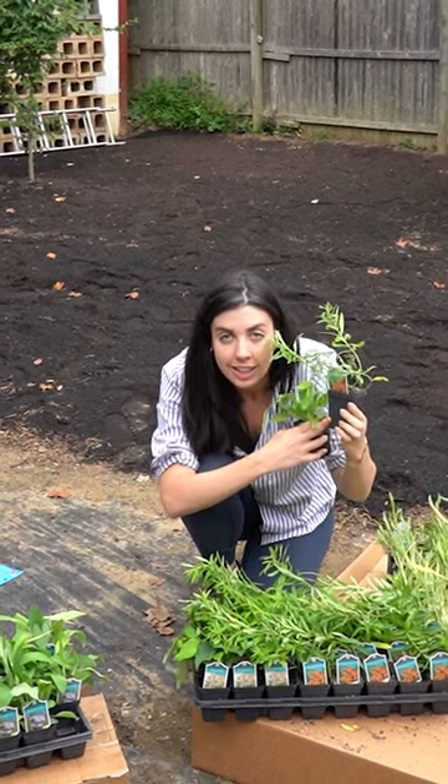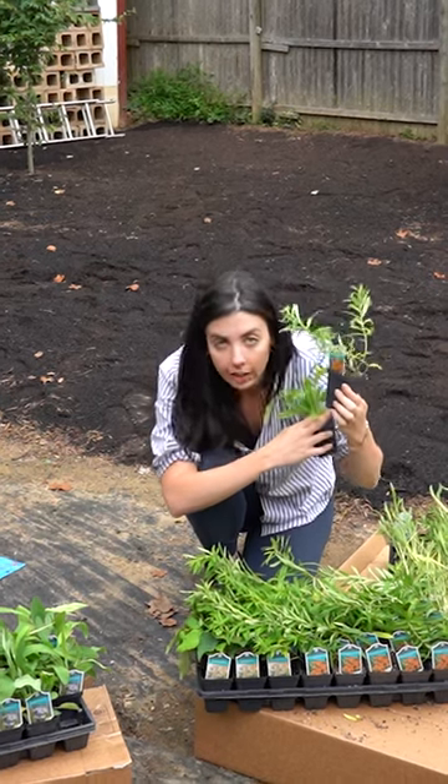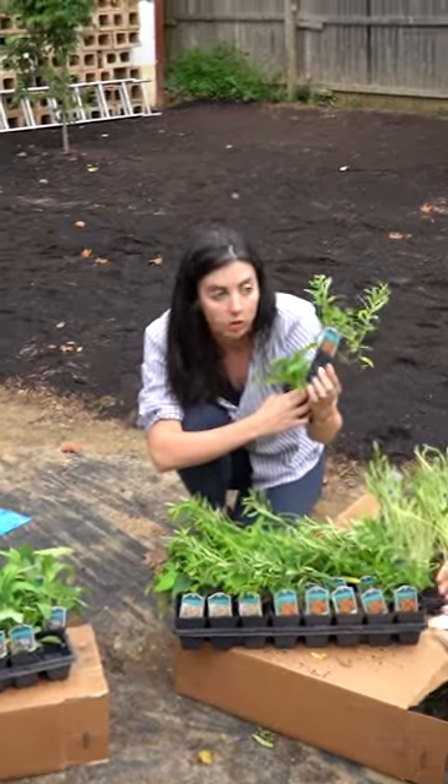This is what monarch butterflies need in order to be the host plant for their little caterpillar babies. If you don't have milkweed, we don't have baby monarchs. If we don't have baby monarchs, we don't have monarchs, right?